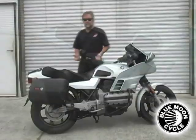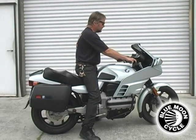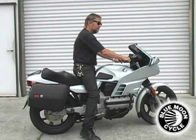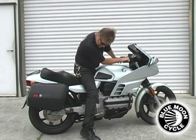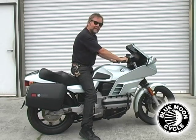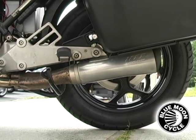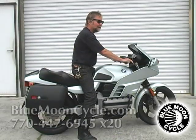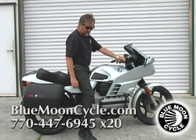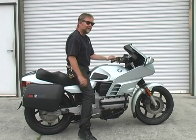If you have any questions, I'm available — you can reach me on the telephone. I'll start it up, let you hear it run. There she is. And one thing I forgot to mention, it does have a slip-on canister, so the exhaust is a little bit throaty. Not loud, but it's got a nice little rumble to it. This is the '85 K100RS.